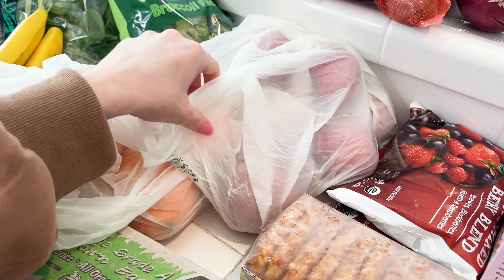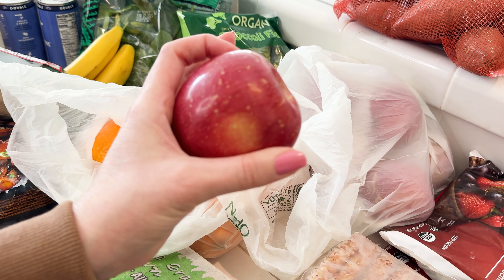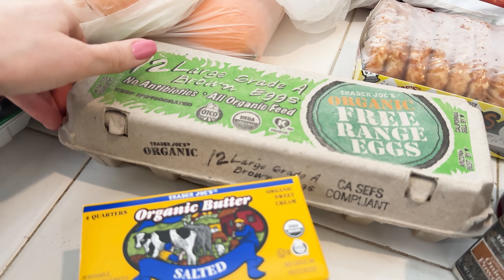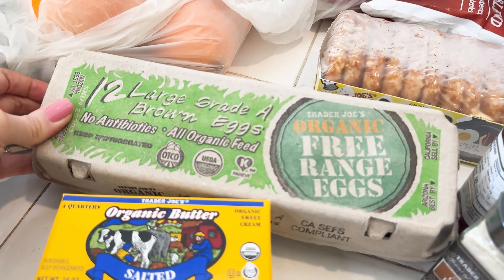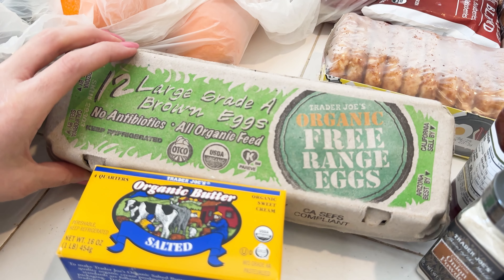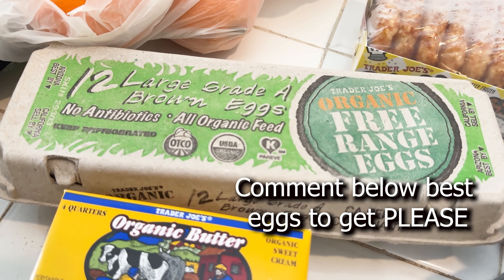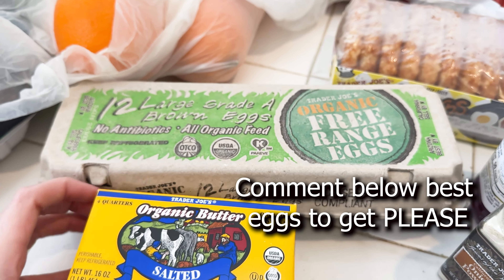Oranges. I got myself some of these wonderful apples. And then these are the eggs we get — we're always in a discussion about which eggs are the best to get. If anyone knows more about eggs than I do, I would really appreciate some input. Currently this is our purchase, so if anyone has advice on that, I would love it.